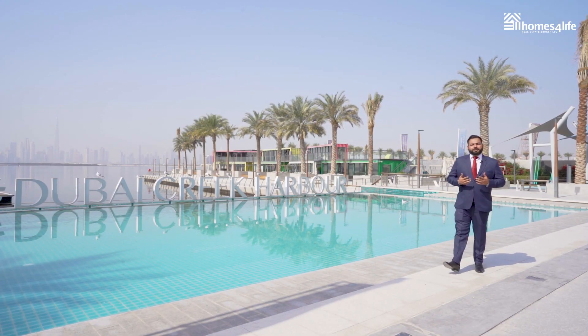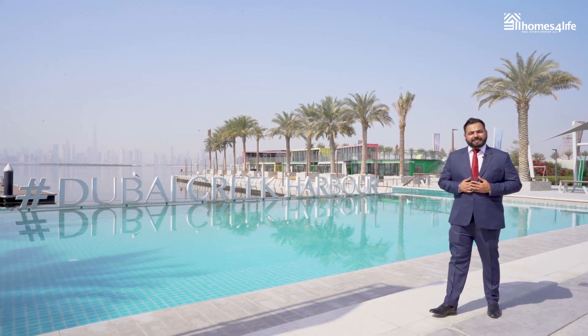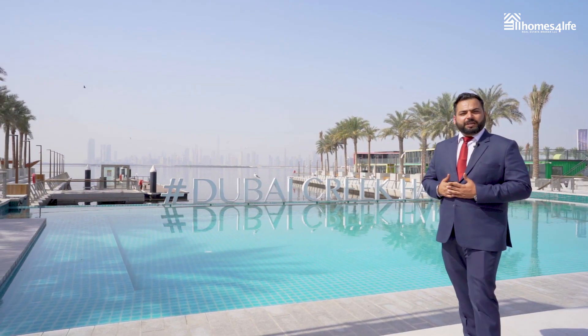The modern promenade with the observation deck and the distinguished infinity pool offer an amazing sight of the Dubai skyline. The wide range of restaurants and cafes along the promenade make your morning jogs and evening strolls enjoyable.